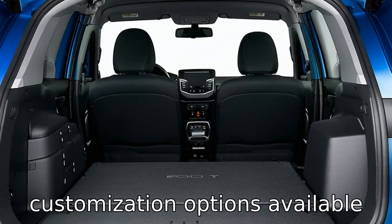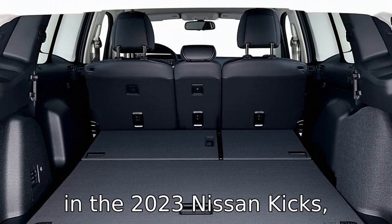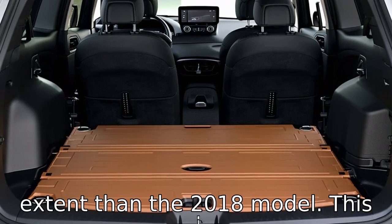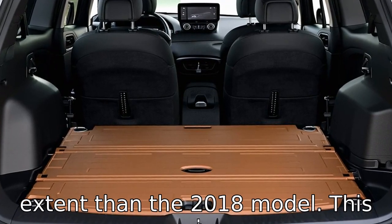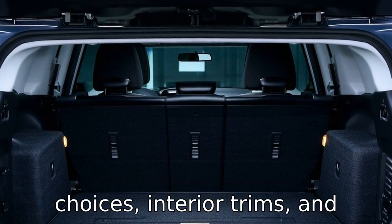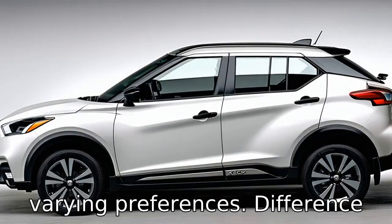There are more customization options available in the 2023 Nissan Kicks, allowing buyers to personalize their vehicles to a greater extent than the 2018 model. This includes a wider range of color choices, interior trims, and optional accessories to suit varying preferences.